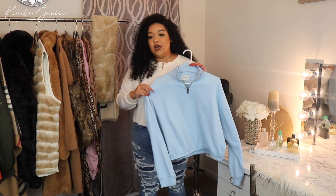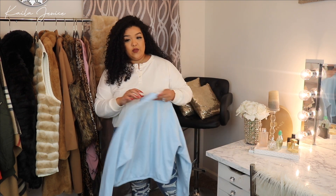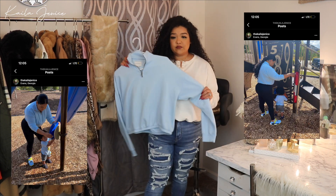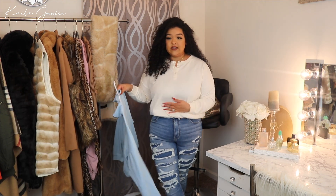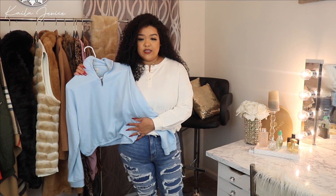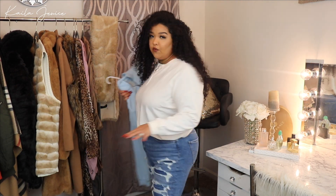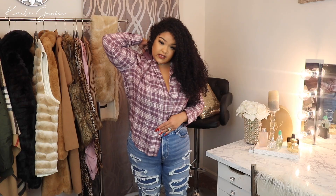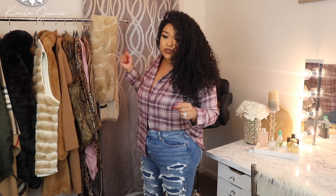I just wore this to the park with my kiddo and posted on Instagram — you can see the pictures. You can see how the olive green and cream ones fit versus this one. I think they're all nice to have for the colder season. This is the last top I got, then we'll get into the skirts and loungewear.